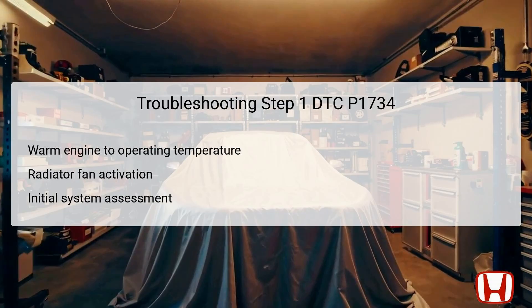The first troubleshooting step involves warming the engine to its normal operating temperature. This is crucial, as it ensures that all components, including the automatic transmission fluid, ATF, are at their optimal temperature for evaluation. When the radiator fan activates, it indicates that the engine has reached its working temperature, which helps in accurately diagnosing any transmission issues. Maintaining the engine at this temperature is essential for reliability during the driving tests that will follow.